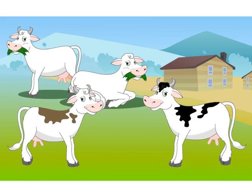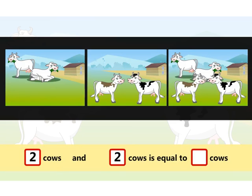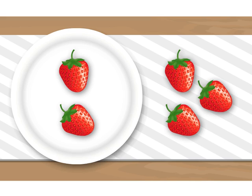There are two cows grazing in the field. Two more come there to eat grass. Two together with two makes how many? Let us count: one, two, three, four. So two cows and two cows is equal to four cows.